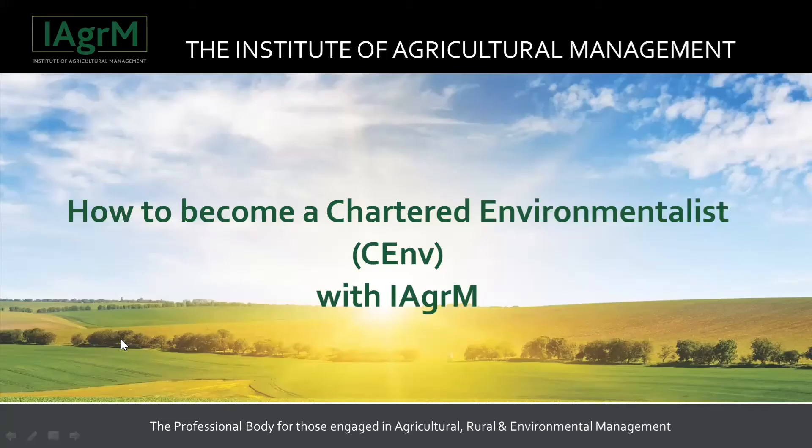I'm now going to hand over to Victoria and Alex from the Institute of Agricultural Management to outline the CM registration process. My name is Victoria Bywater, I'm Director of the Institute of Agricultural Management. And I'm joined by Alex, who is membership secretary for IAgrM. We're going to work through a presentation we've prepared for this event.